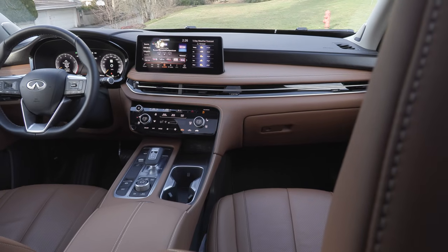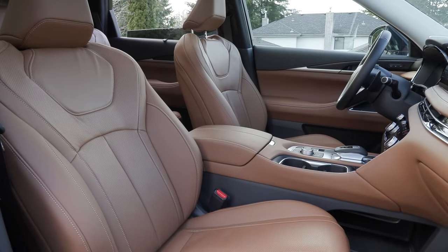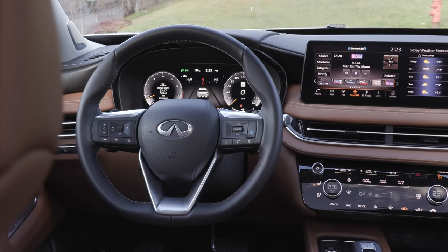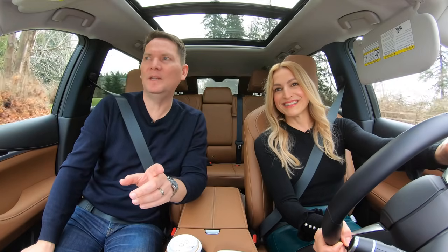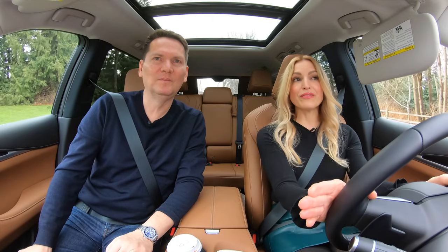The trim we're test driving is the Sensory trim — that's where you get all of the extra features. In Canada you get ventilated front seats, and in both Canada and the US heated rear seats and a head-up display. This isn't the top trim though. We didn't get the top trim because this has everything.